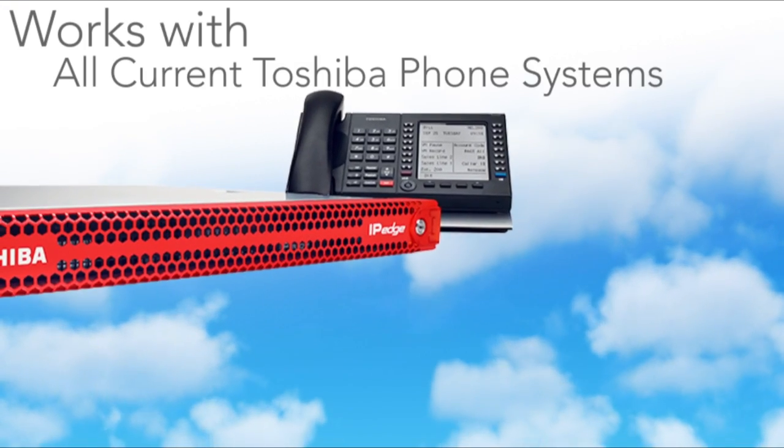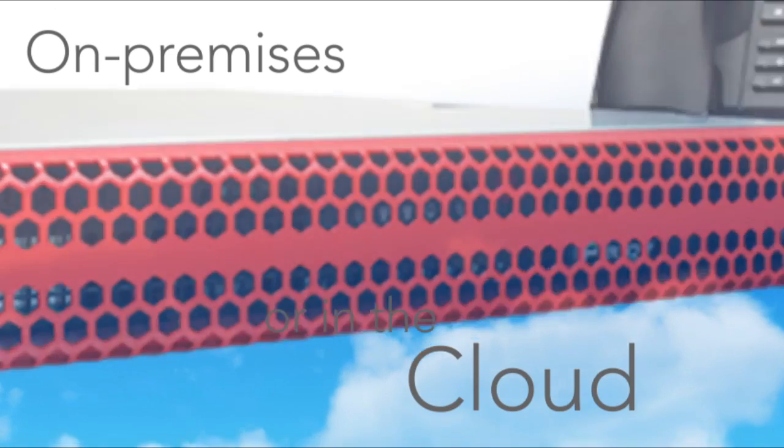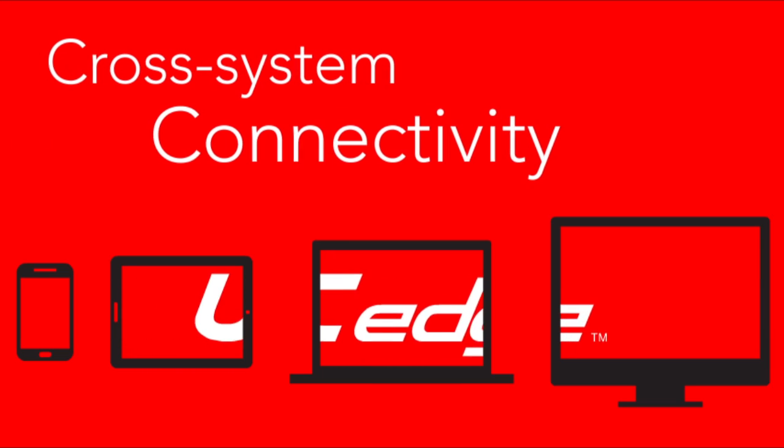UC Edge works with all of Toshiba's current phone systems, on premises or in the cloud. If your company uses a mix of Toshiba phone systems, UC Edge sees them as one network.